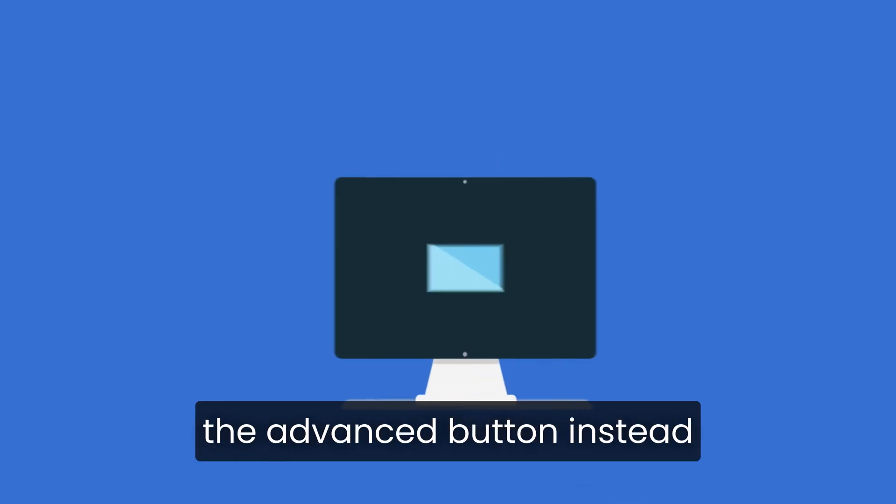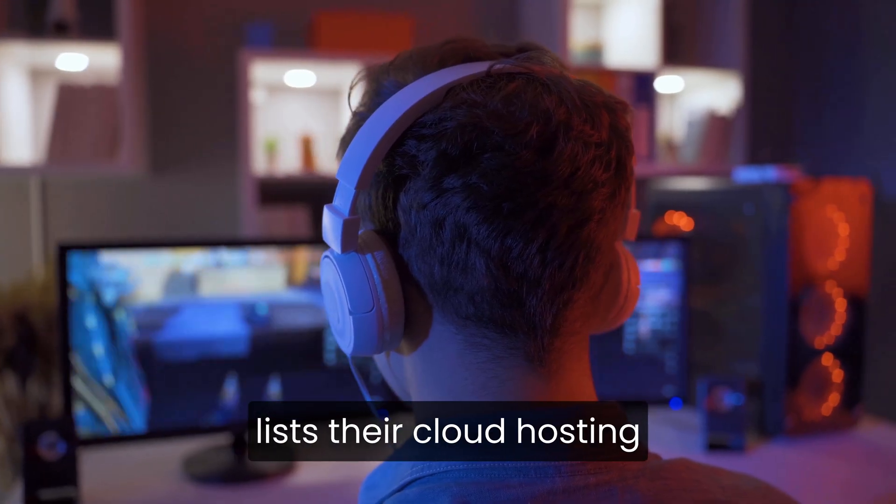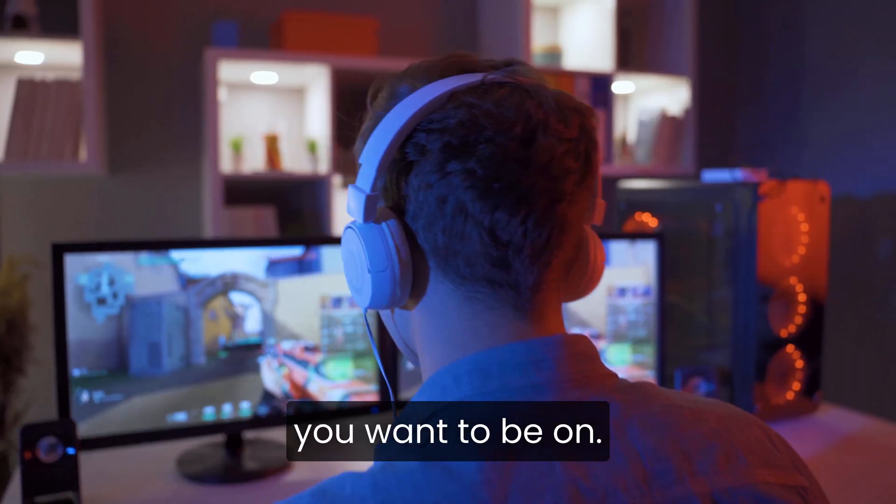Once you're on the pricing page, scroll down and click the Advanced button instead of the default Standard button. This is where Bluehost lists their cloud hosting plans, and that's the section you want to be on.